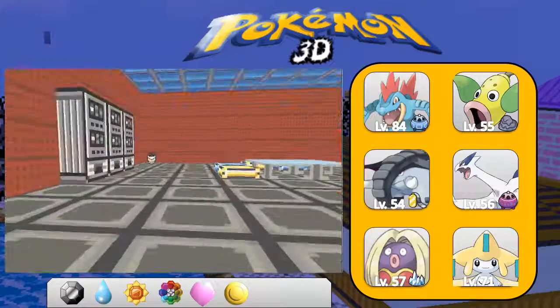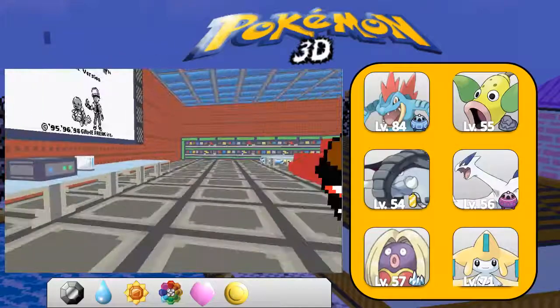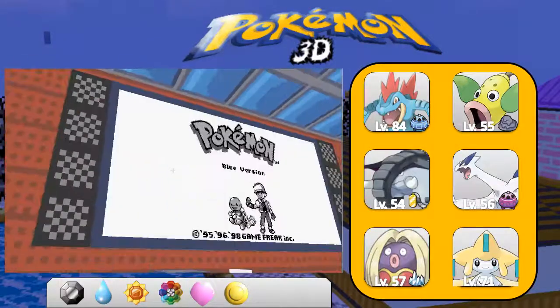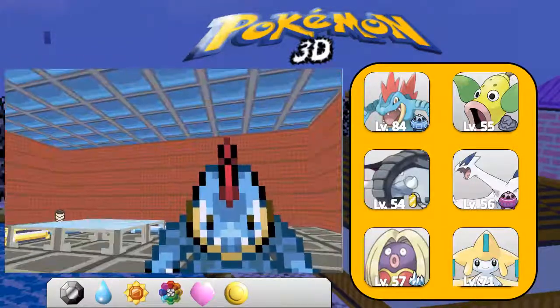Hey there everyone, ParadiseGamer13 here, and I am back in the lounge area of Colbin Tower. The screen changed a little bit - it's now a blue version as opposed to Sapphire, which is pretty cool.